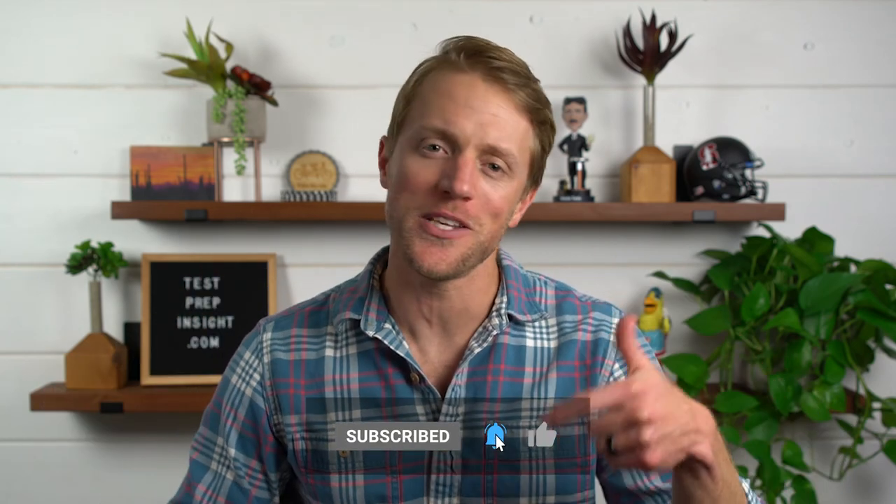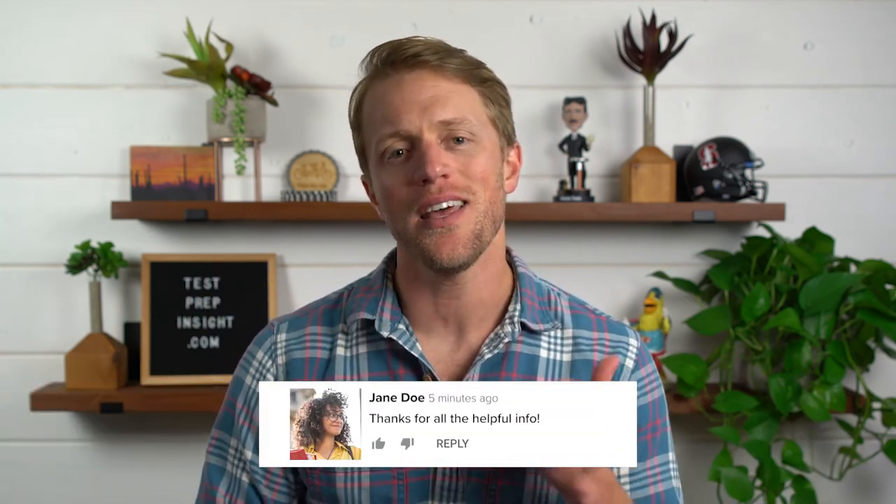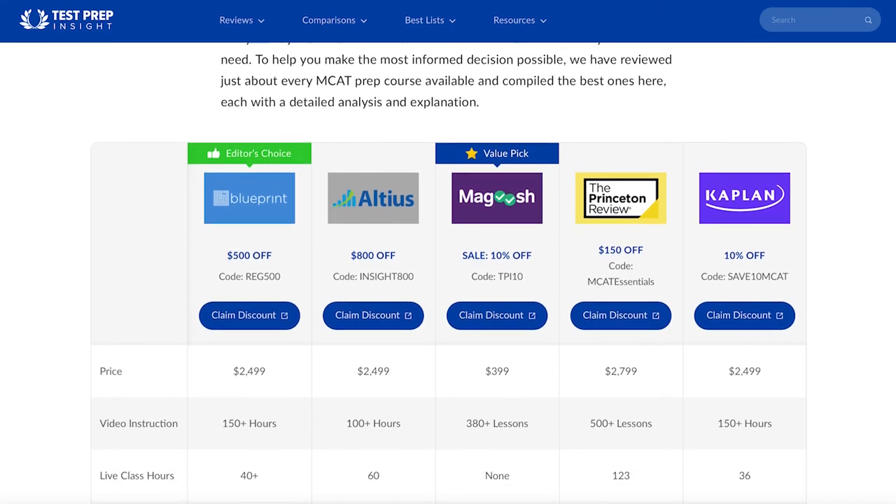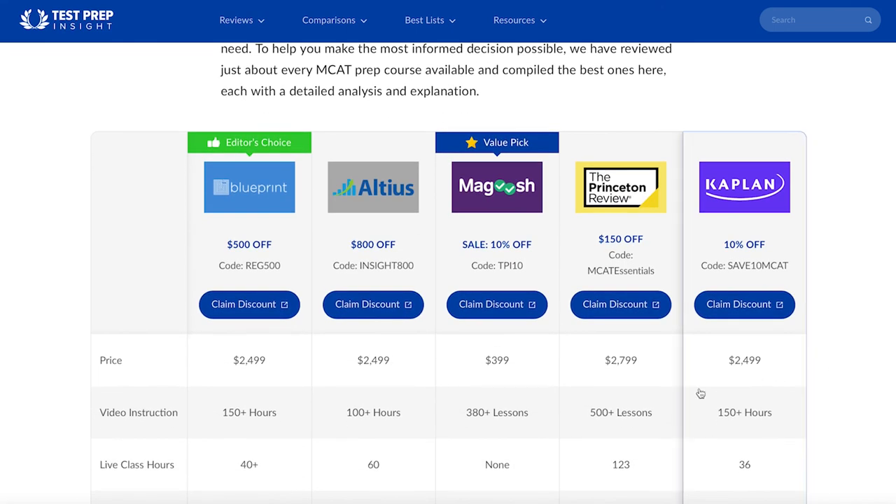And that's all I have for you. I hope this video has been helpful and you learned a little something. If so, make sure to return the favor by subscribing to our channel, liking this video, and dropping us a quick comment below letting us know what you thought. That'd be appreciated. And if you want to learn more about MCAT tutoring packages or the MCAT exam, make sure to check out our website, testprepinsight.com, where we have a ton of great content on everything MCAT. Anyways, as always, thanks for watching, best of luck, and we'll see you in the next one.